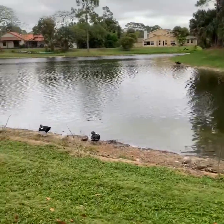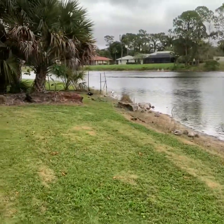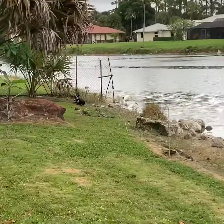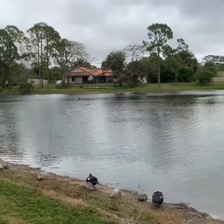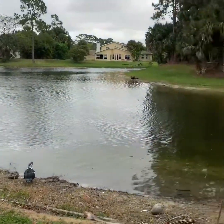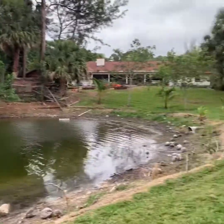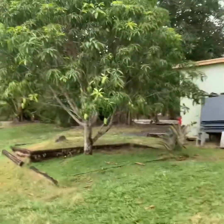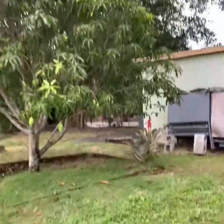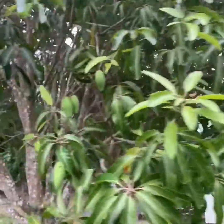This is our lake and we have a lot of ducks around. That is our neighbor there across the lake. And over there is my chicken house.